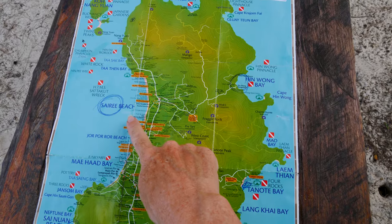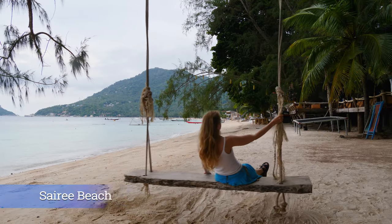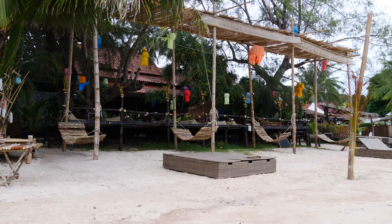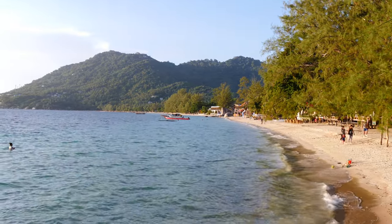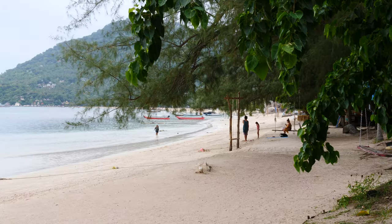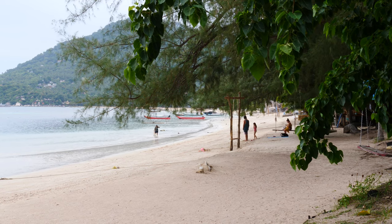We are starting our tour of the island here on Sairi Beach. This is the most popular and the biggest beach on the island. There's a big concentration of hotels, restaurants and bars right on the sand. The beach is very, very long — it takes a good 20 to 30 minutes to walk from one end to the other. The beach gets shallow at low tide, but you can still jump in the water for a swim. Sairi Beach is the only beach on the island with such fine, soft sand and a sandy bottom when you get in the water.